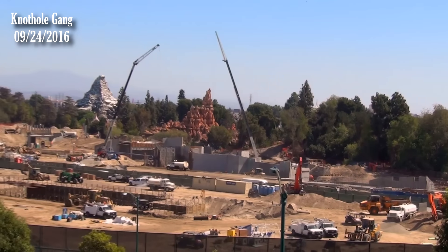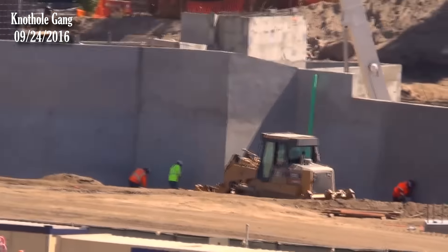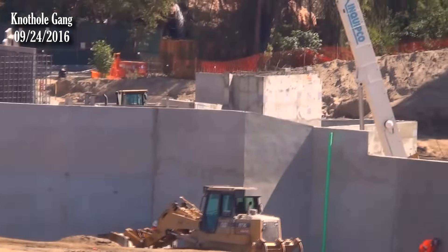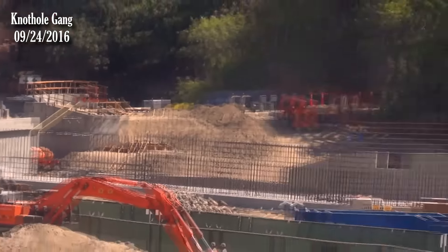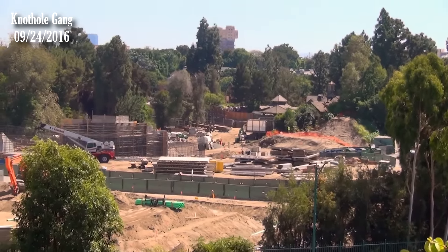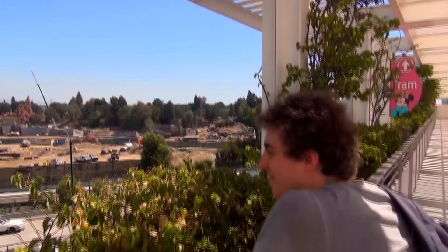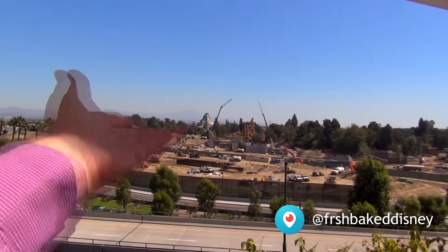Those two guys over there are doing hard work — building that wall all by themselves. There's a whole ton of forms just piled over there. Props to those two guys for building that wall. All those forms are probably getting ready to be placed over that exposed rebar. I can't believe I kind of know how forms work now — you put the form up, fill it with concrete, and then take it out. That's how you form the concrete.